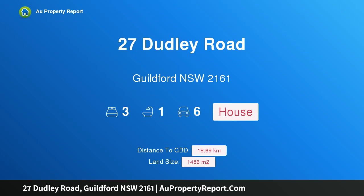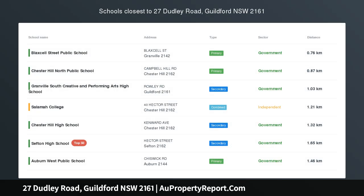Hi, I am glad to introduce property 27 Dudley Road, Guildford, New South Wales, 2161.